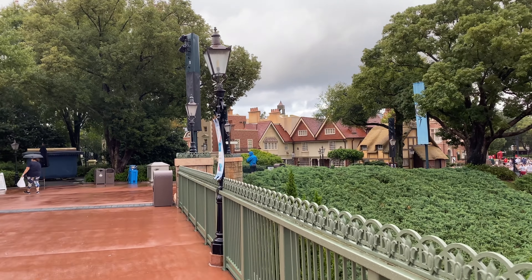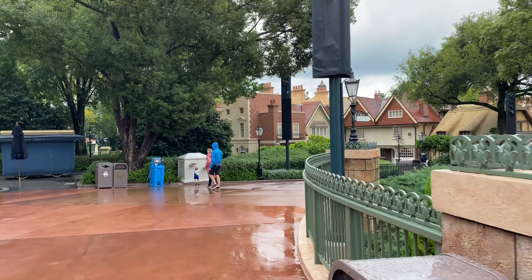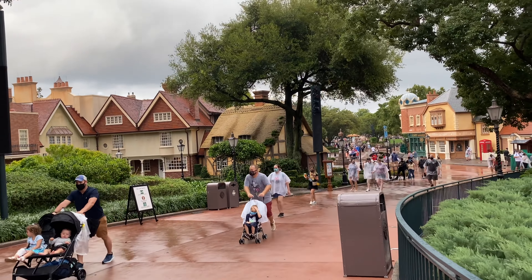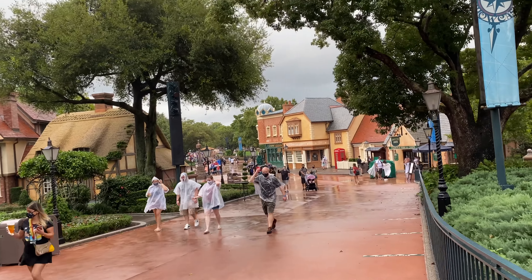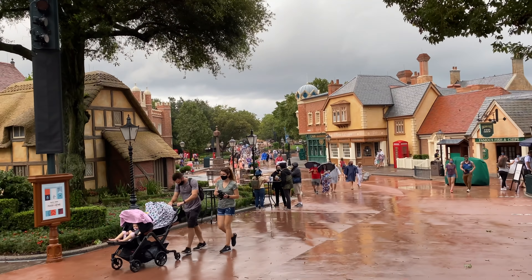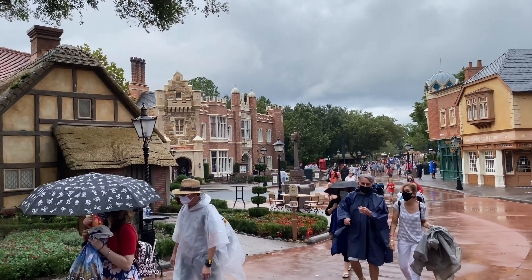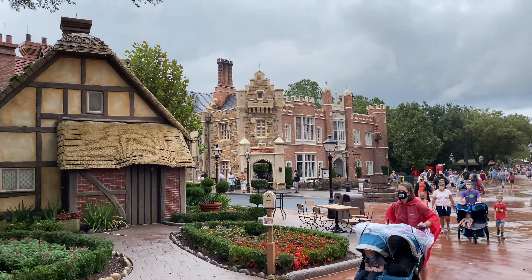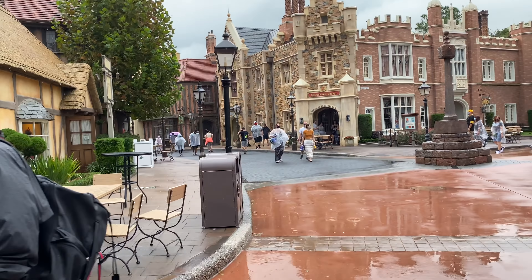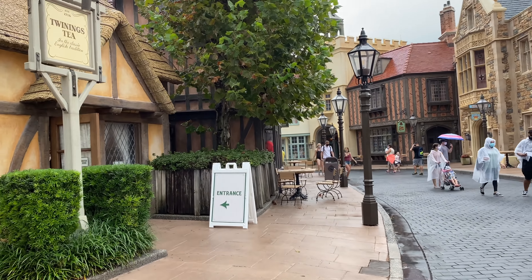Just on the other side of the bridge is spot number five, our final stop of the five secret spots in Epcot's World Showcase. We're going into the UK Pavilion — get your fish and chips over here to the right, Rose & Crown right past it. One thing I really wanted to highlight about the UK Pavilion is how many stores you have here — so many cool shops to visit. And right here to the left is where you would find a lot of your meet and greets. They do have some socially distanced meet and greets here, but the area I'm going to show you is where you'll find some really cool one-on-one socially distanced meet and greets right now.